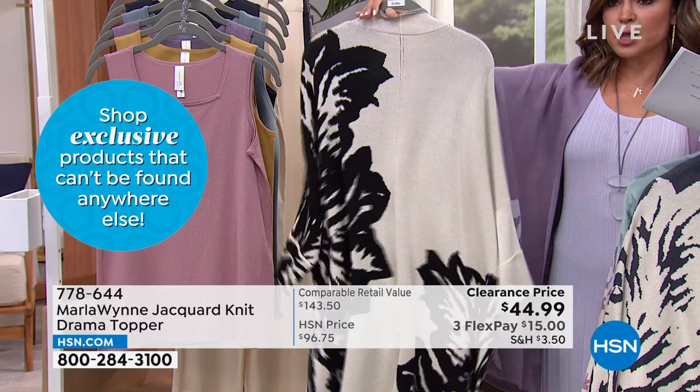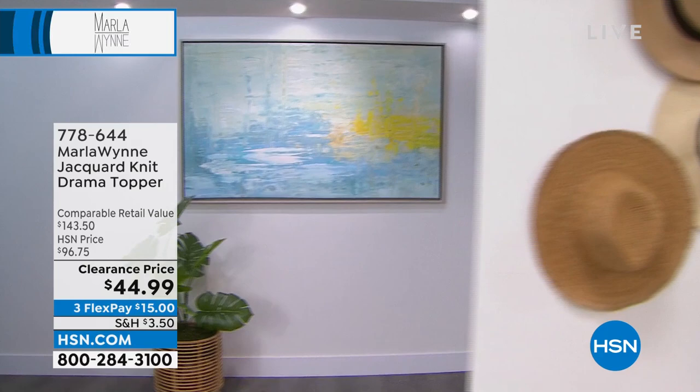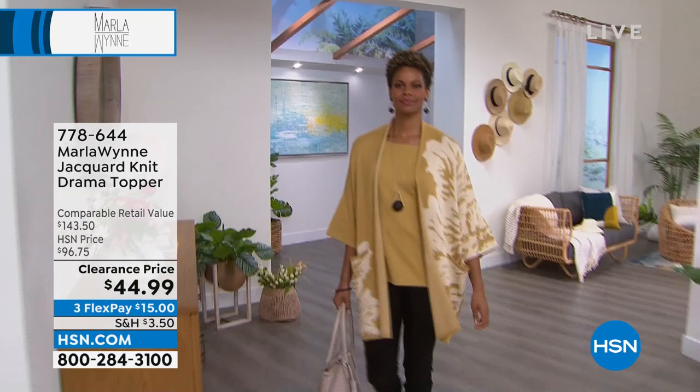These have been flying out the door — we featured them yesterday too, Marla, and they were very popular. I think this is one of those moments where you're still wanting to treat yourself. Maybe you're a little more budget-conscious right now, but you don't want to skimp on quality — what an opportunity to pick this up for $15 on a Flex Pay. I am so grateful for this time of year. I don't think I've ever seen these kind of markdowns at HSN — even as a today special, I don't think this piece would be this price.